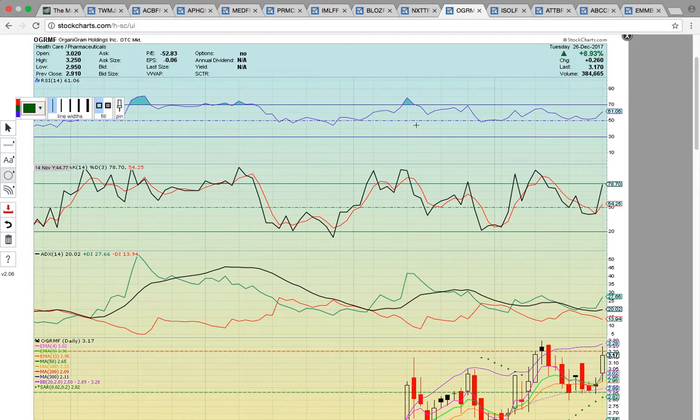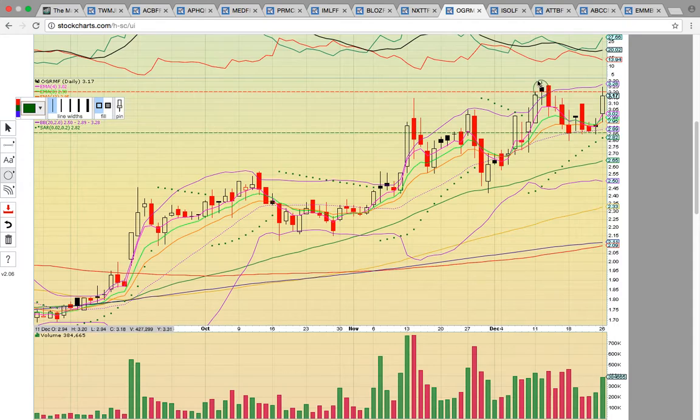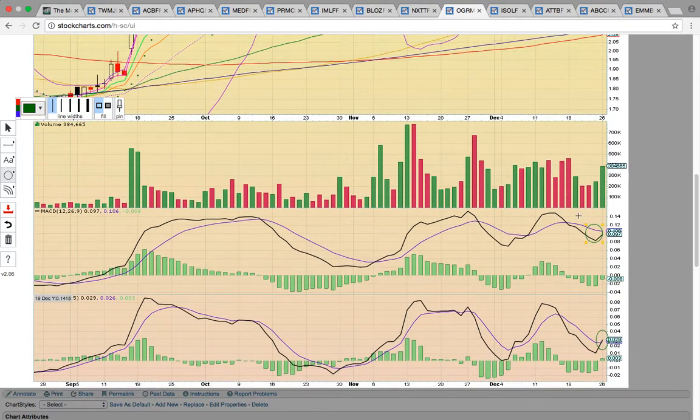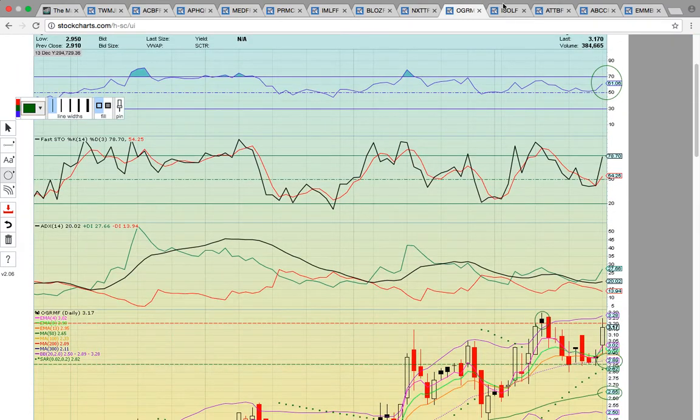Take a look at OGRMF — Organogram Holdings. These guys are heating up. What you want to see is a break above the closing price on the 12th — the high close level, just above $3.20, about $3.21. It hit that level today and pulled back. If it can close above that level, that should signal it wants to head to the next level. If it fails to break, it could consolidate more. The middle Bollinger Band at $2.89 needs to hold. If that breaks, it could drop to the 50-day simple moving average at $2.65. You've got a bullish crossover on the 8, 13, and 5. You want to see the 12, 26, and 9 crossover as well. RSI is at 61, so it has a lot of room to run until overbought levels.